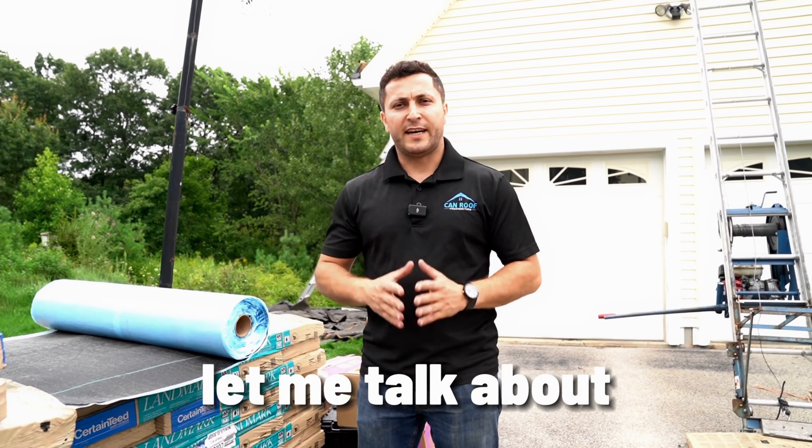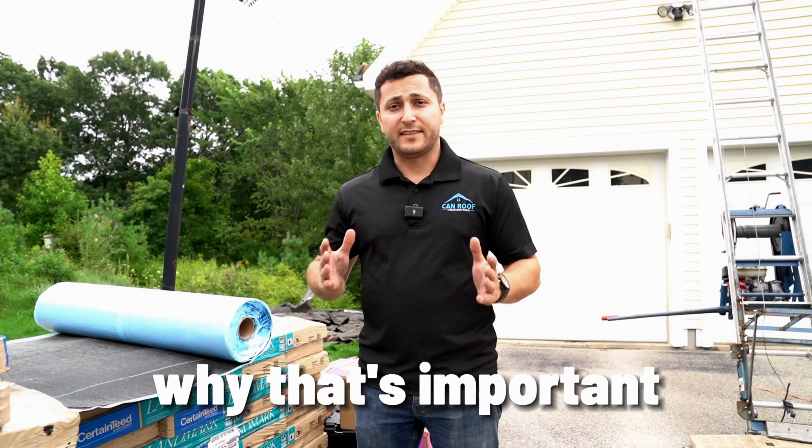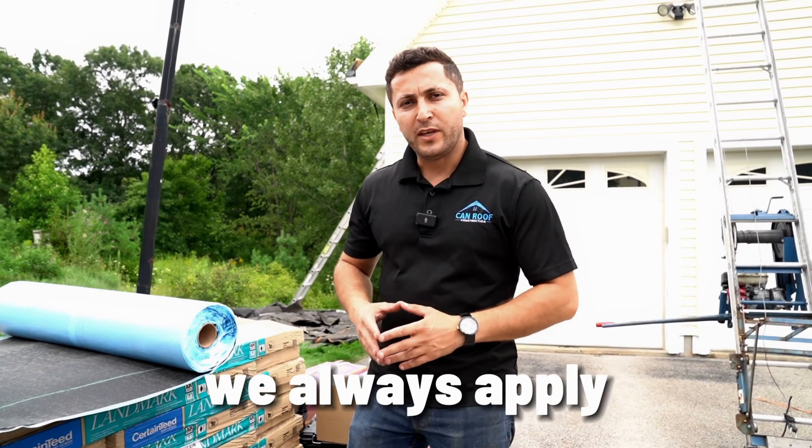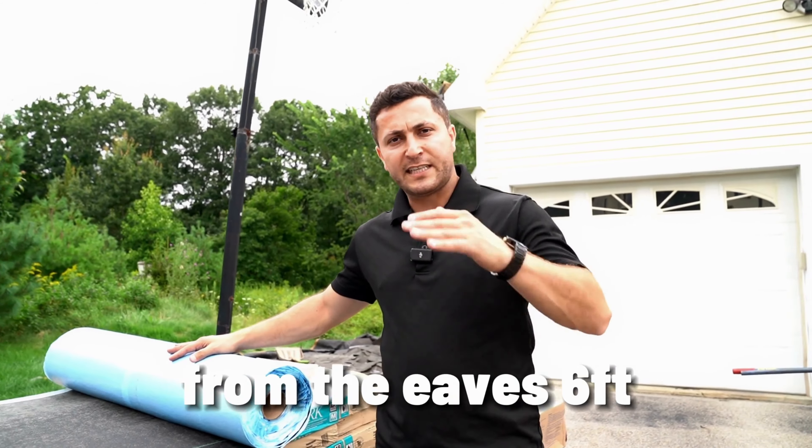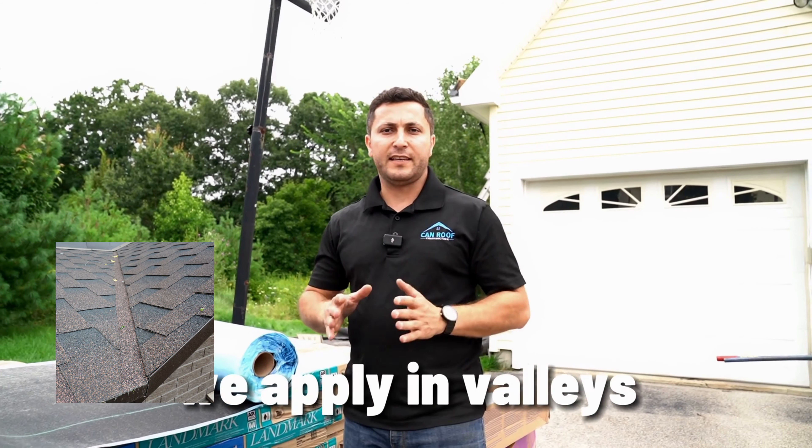Let me talk about the ice and water barrier and why it's important for your roof. We always apply this Winter Guard ice and water barrier from the eave six feet up, and we apply it in valleys and any penetration on the roof.